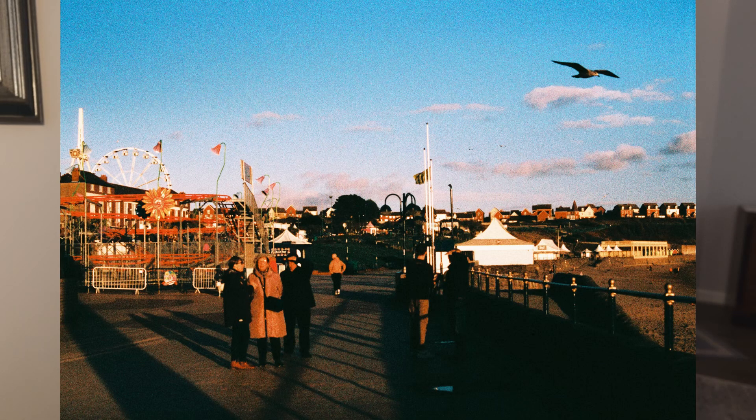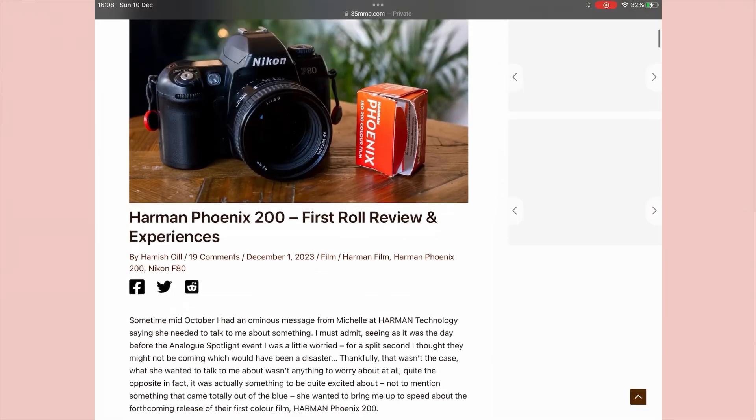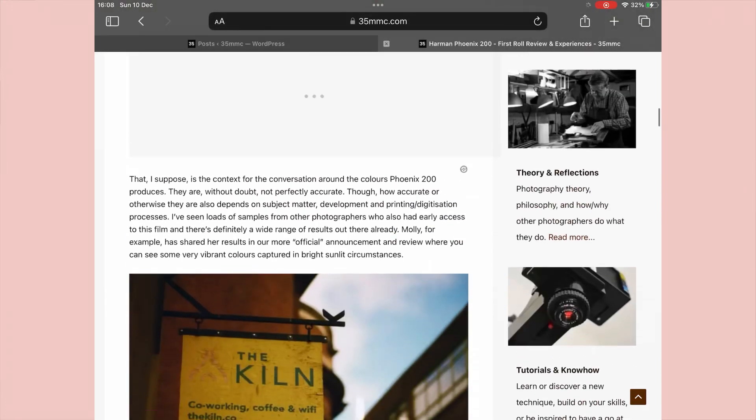My results were scanned on a Fuji SP3000 at Analog Wonderland and my review is up on 35MMC, but Hamish also wrote a review and his were scanned on a Noritsu. You can see the differences — the Noritsu is definitely warmer and the Fuji is definitely cooler overall, so bear in mind that the scanning will impact the results a lot.